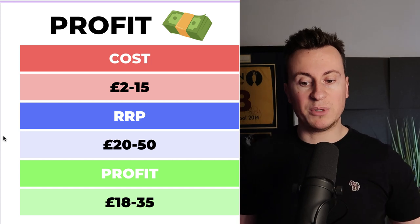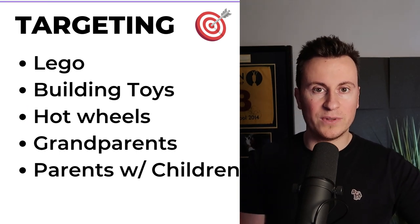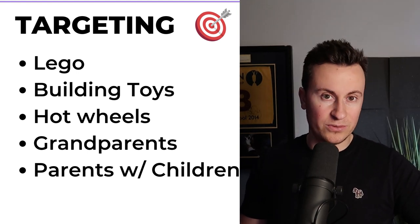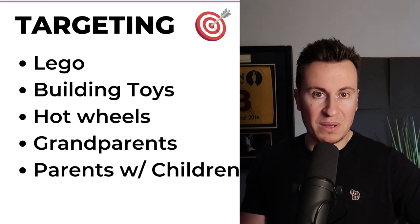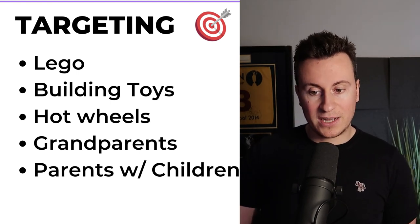Working on these lowball numbers, profit margins are between £18 and £35. For targeting, it's pretty endless — you can target existing toy brands for a similar age group of children, like Lego, building toys, and Hot Wheels. I definitely think it'll be grandparents buying this product, so target grandparent-related interests. Facebook also lets you target parents with children of certain age ranges. That's all five products — if you've stuck with me this long I really appreciate it. Don't forget to subscribe, post any comments or questions below, and I hope you can make one of these products a success. Thanks for watching — see you next Wednesday.